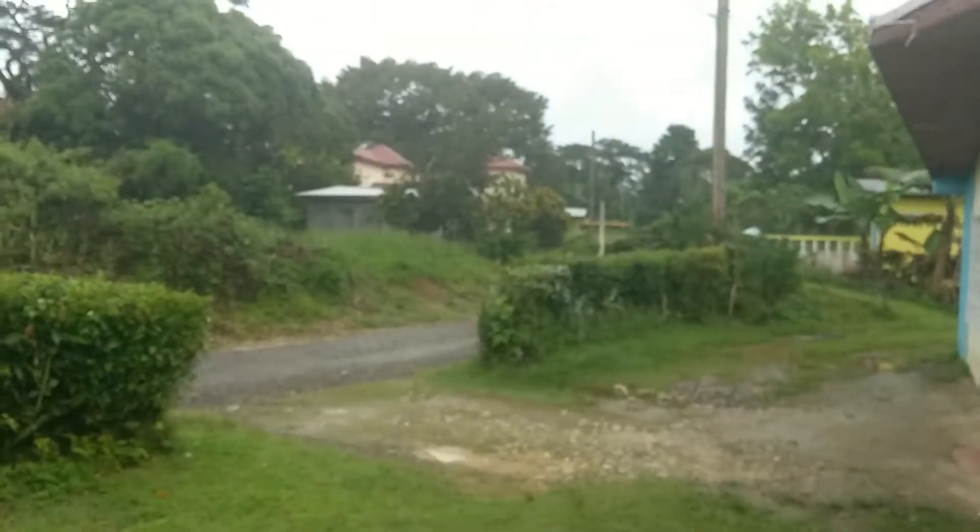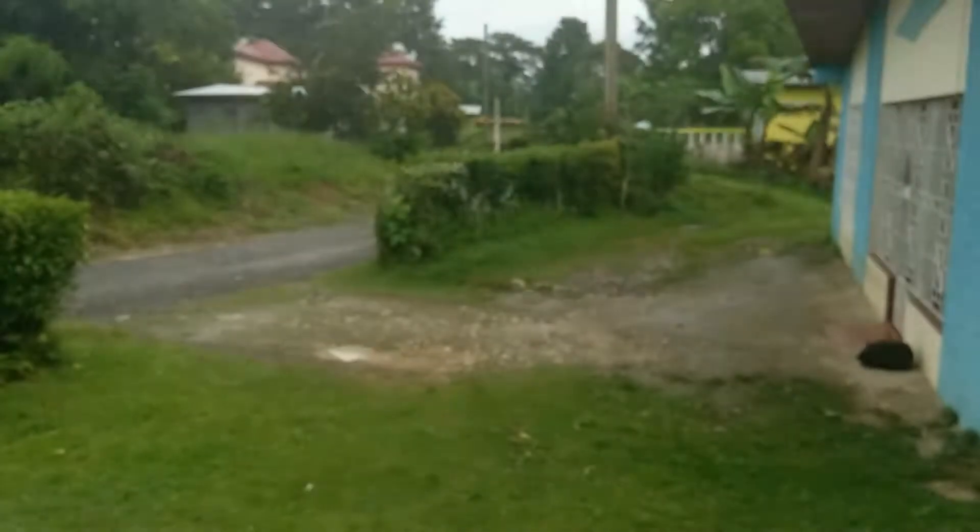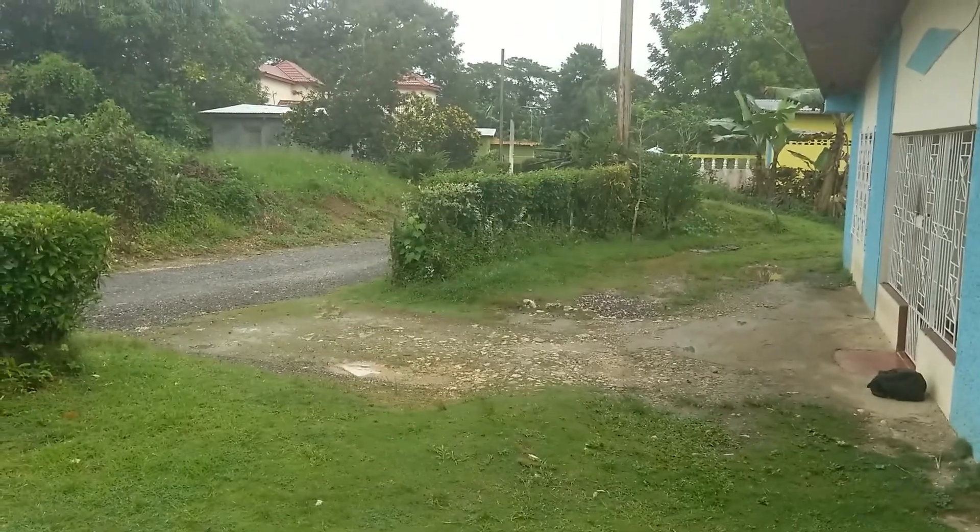The wind is really strong. Presently in Jamaica we are experiencing Hurricane Matthew. As I can see, GPS hold has it in place. You can see it is really cloudy — the storm is coming, cloud is really low.